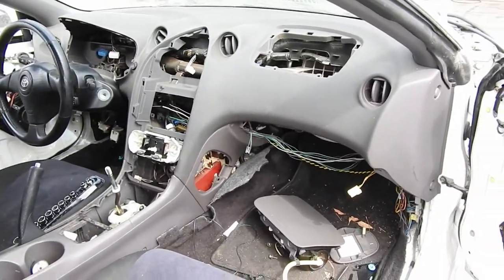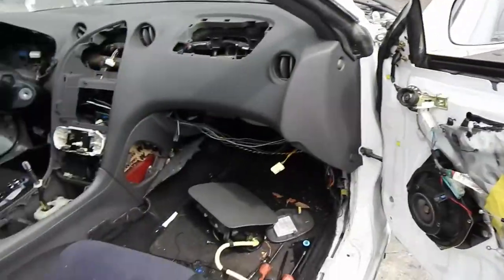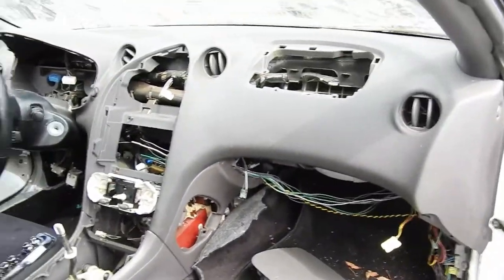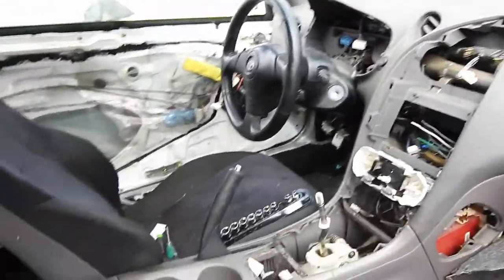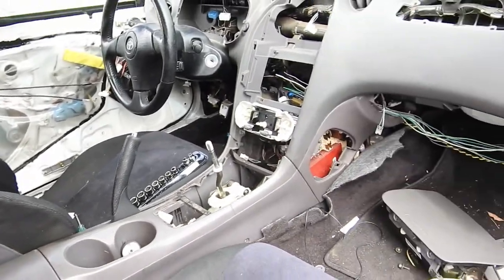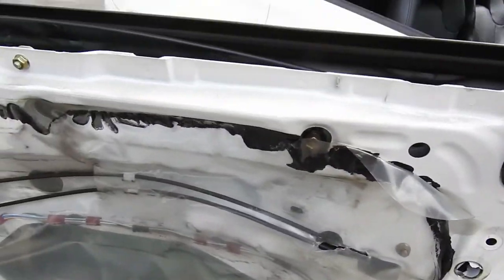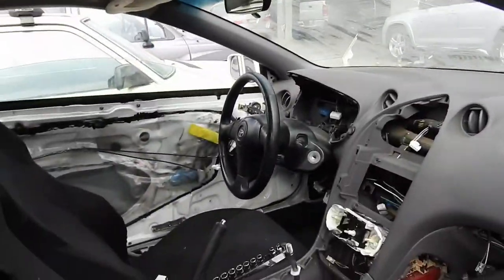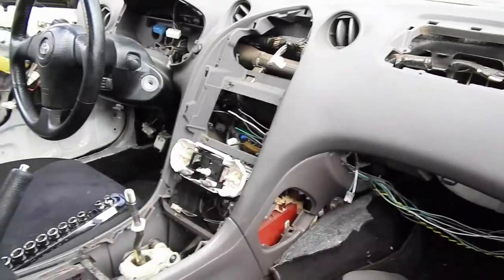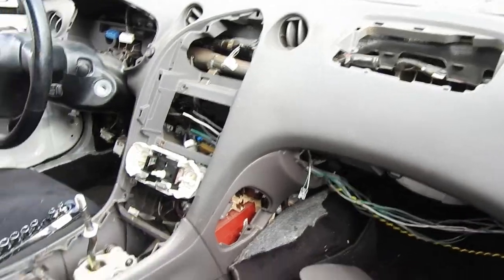I'm gonna stop here because the sun's coming out and I've got a little work to do. Basically I took off the airbag, the cluster, and the center piece — that center piece is also ready to come out, I just haven't finished because all the bolts are in the cup holder area. Door panels are out; I already swapped them over to the other car so they're already gray. I'll work on it later today and keep you guys posted.